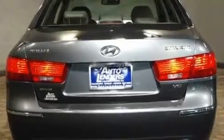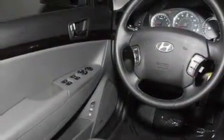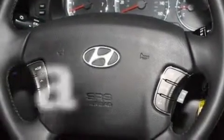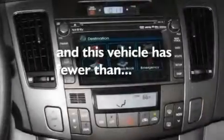Its top features include a power driver's seat, solar control glass, cruise control, commercial-free satellite radio, leather seats, a multi-link rear suspension, stylish 17-inch alloy wheels, a low tire pressure indicator, air conditioning, and this vehicle has less than 29,000 miles.